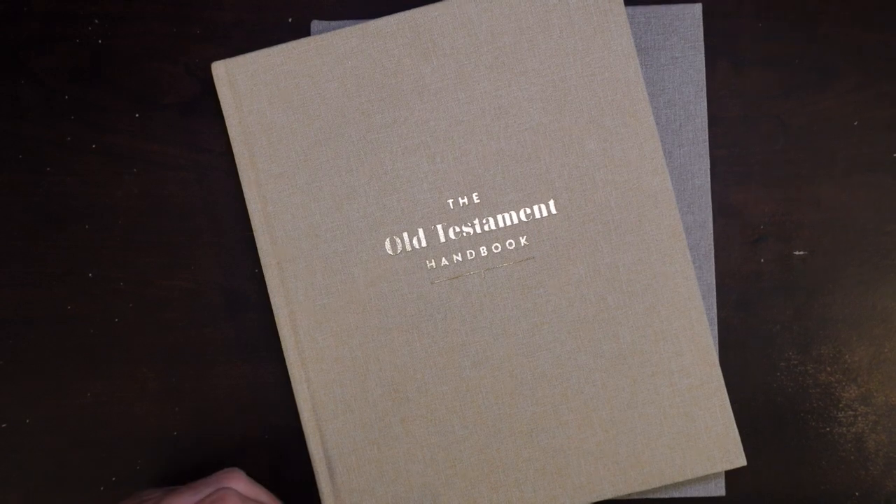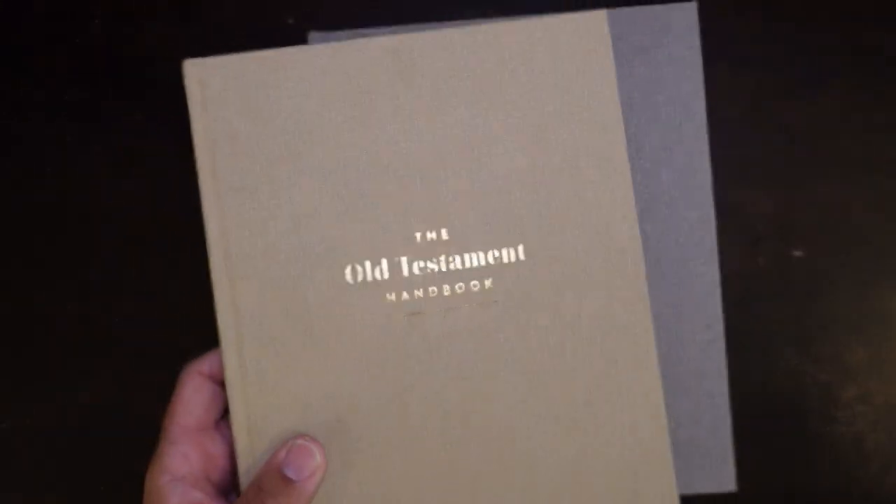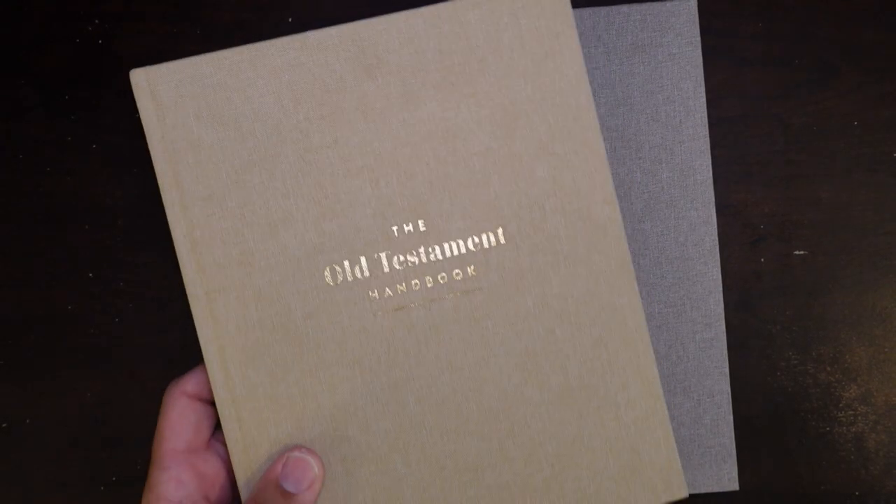If you don't have something like this, I would strongly encourage you to pick them up. They're about $40 a piece, and you probably can find them on Amazon cheaper. I hope this has been helpful. God bless — we'll talk to you later.